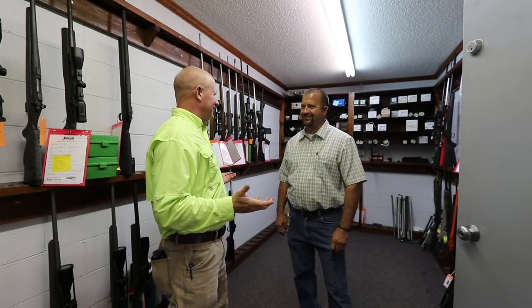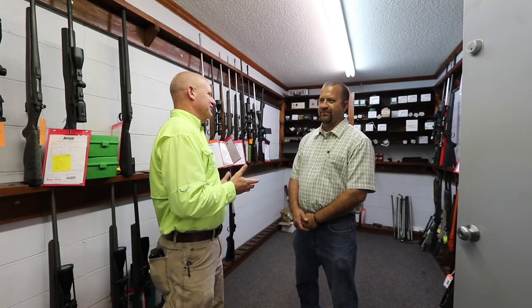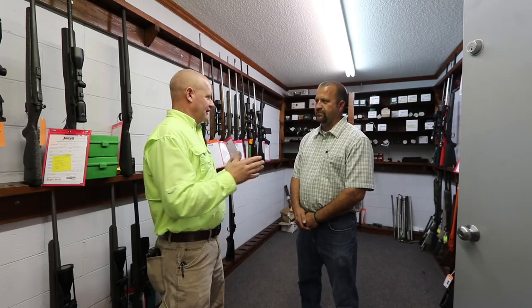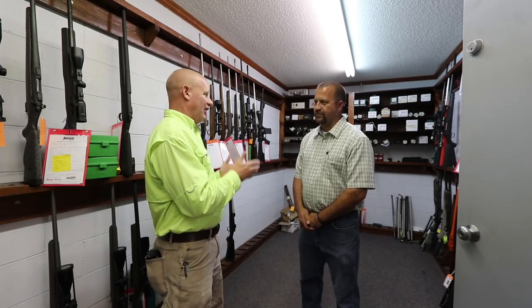So here I am with Jay Jarrett. We're in the gun vault at Jarrett Rifles right here in Jackson, South Carolina. We were talking just a minute ago — this is so cool to be here because y'all are the original long-range precision rifle makers that there ever has been. That's right, we got started right here. There are other companies that do it now, but y'all were the original ones.